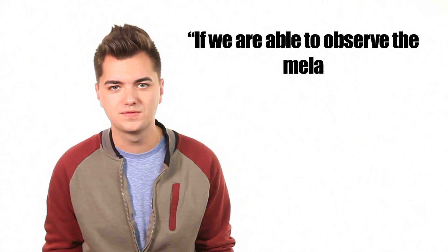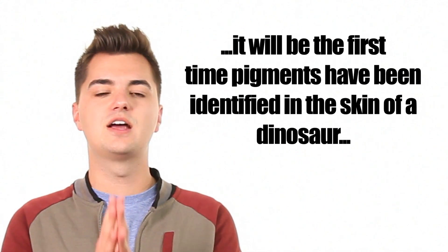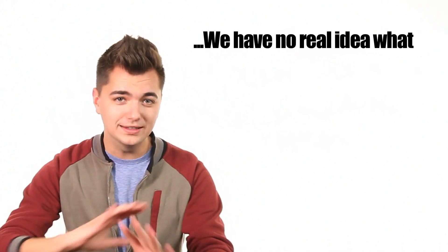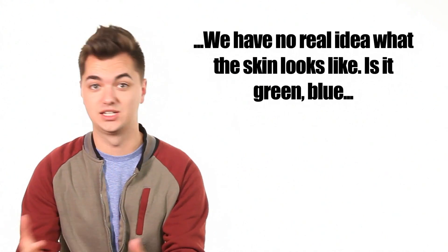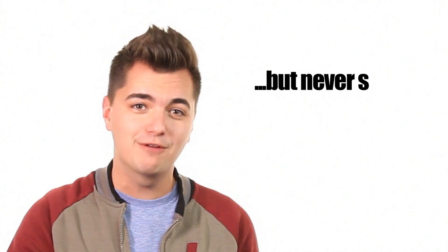Barbi stated: if we are able to observe the melanosomes and their shape, it will be the first time pigments have been identified in the skin of a dinosaur. We have no real idea what the skin looks like — is it green, blue, orange? There has been research that proved the color of some dinosaur feathers, but never, ever skin.